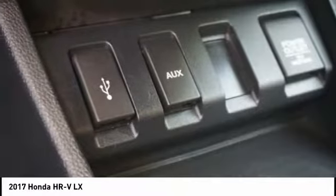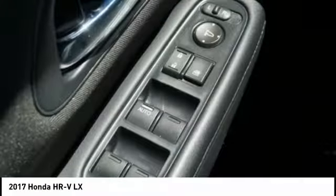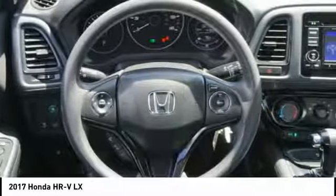Bluetooth, driver airbag, power steering, adjustable steering wheel. A vehicle like this doesn't come along every day. Come in and get it before someone else does.